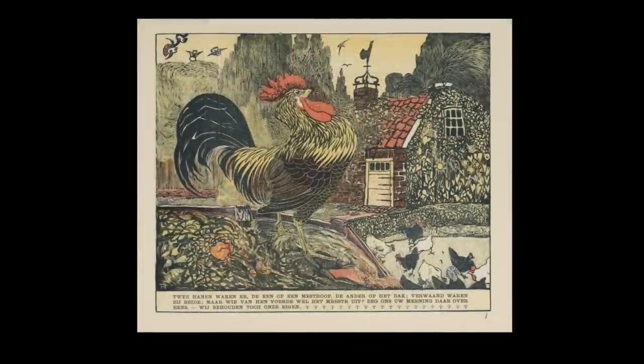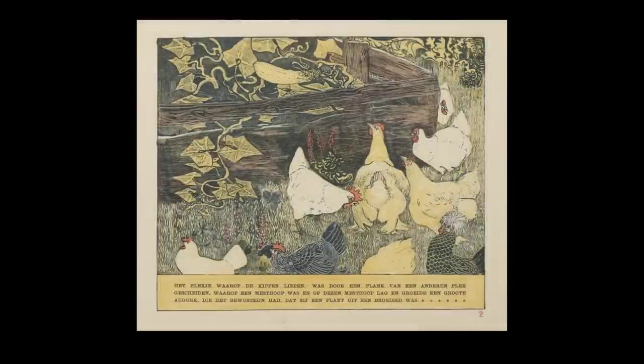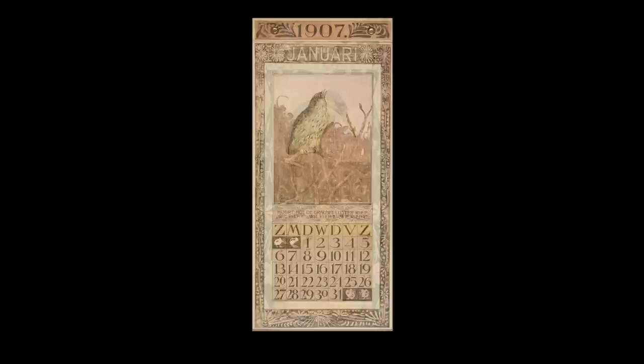In 1898 he returned to Hans Andersen's tales with a strong graphic visualisation of the story Two Roosters. His mastery of lithography was abundantly clear in the images he created for this book and, combined with his natural aesthetic sensibility, it contained some of his finest work. In the early years of the 20th century, collections of his wildlife-themed lithographs were published as calendars, and they too enjoyed great popular success for years to come.